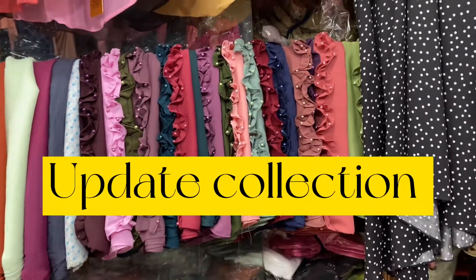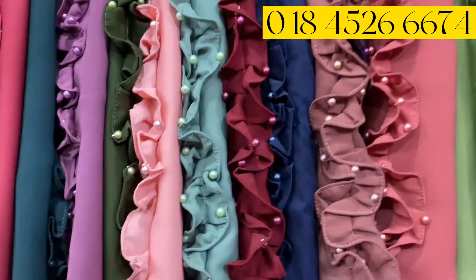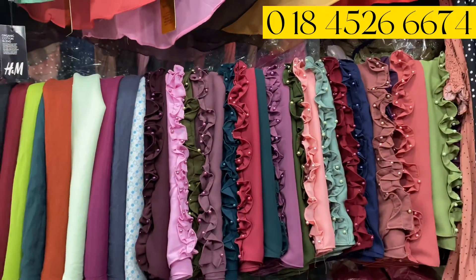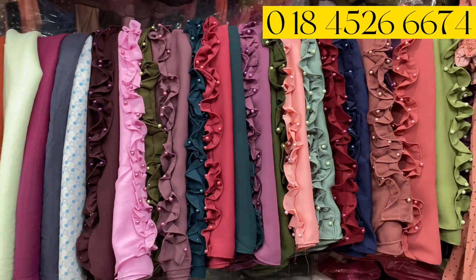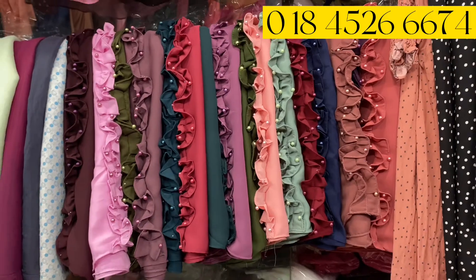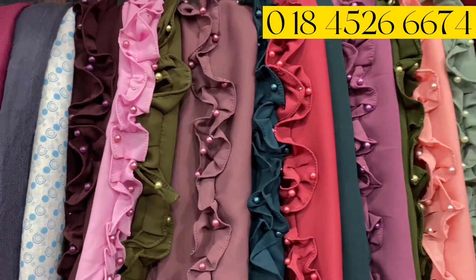What's up? This is the original Dubai Cherry fabric, and the color of the cherry is very beautiful.